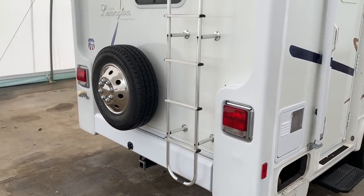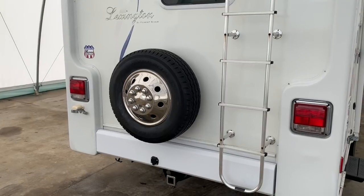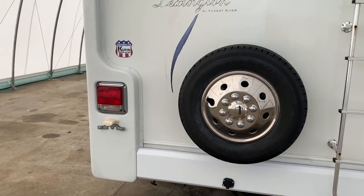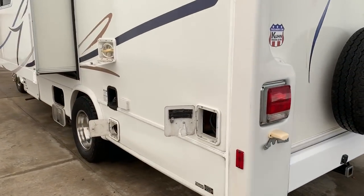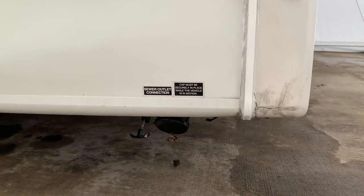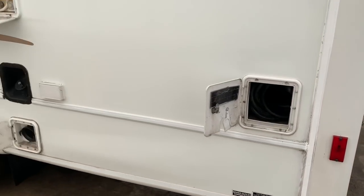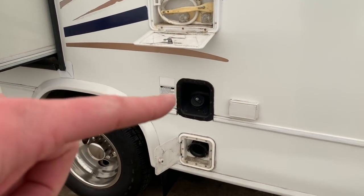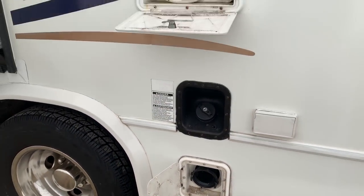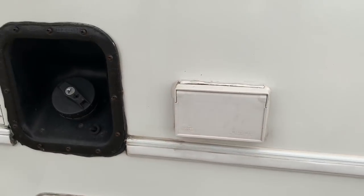Coming around to the rear, got your spare mounted on the back. Ladder on the back to climb up and check out the roof. Got the tow package and also the seven-way trailer wiring harness. Rear driver's corner, we've got the storage compartment for the shore power cord. Down on the bottom, dump station — dump your black and gray water tanks. Fuel tank. Storage compartment for a sewer hose. Outside shower. And telephone and cable hookup.